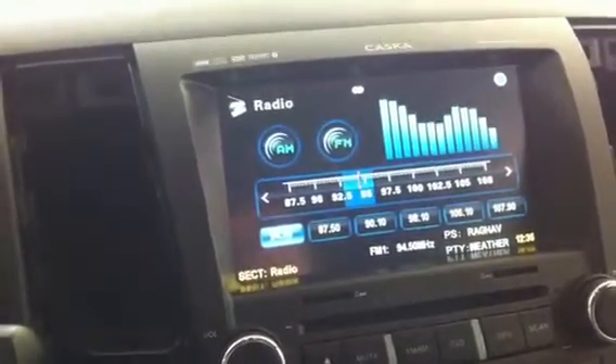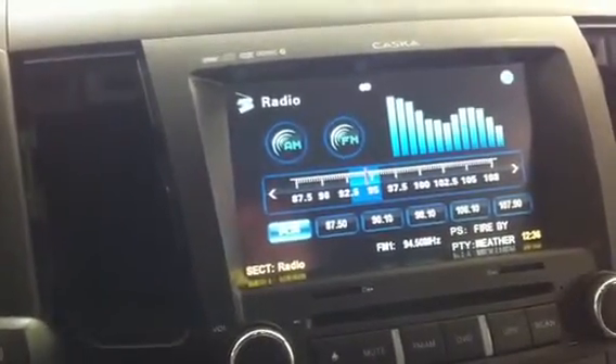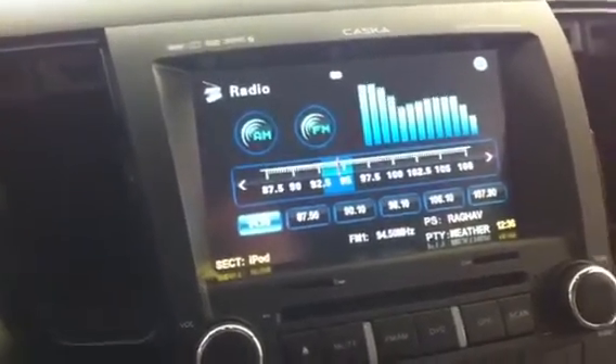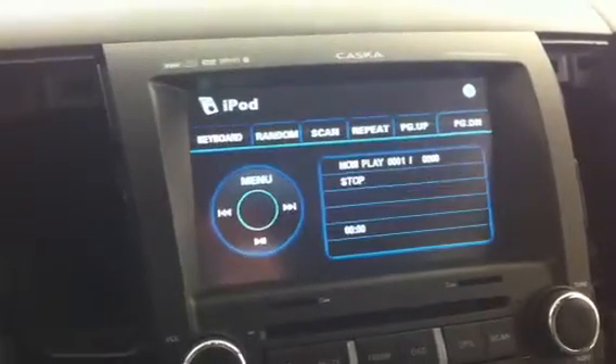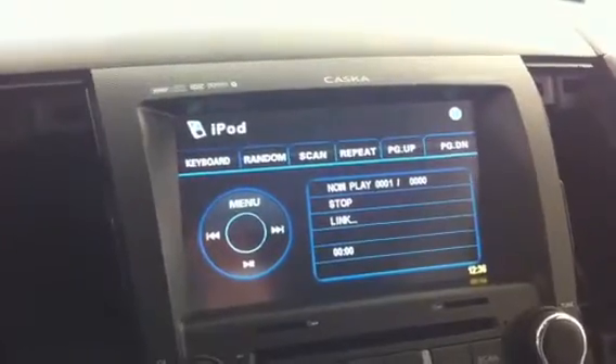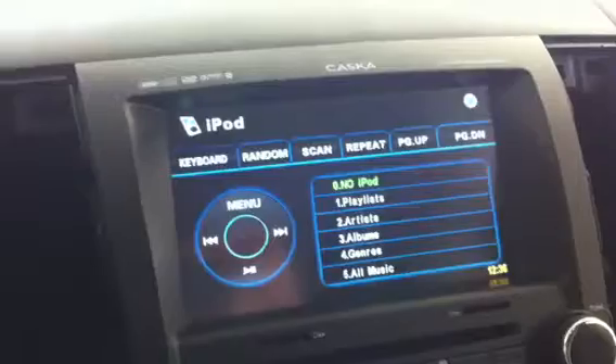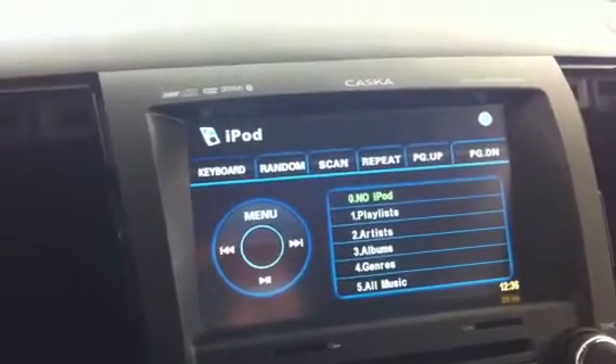You can select between iPod audio and video, DVD, TV, virtual 6-disc, and radio. Let me just switch to something different to show it's working — changing it to iPod. Right now I don't have the iPod connected.